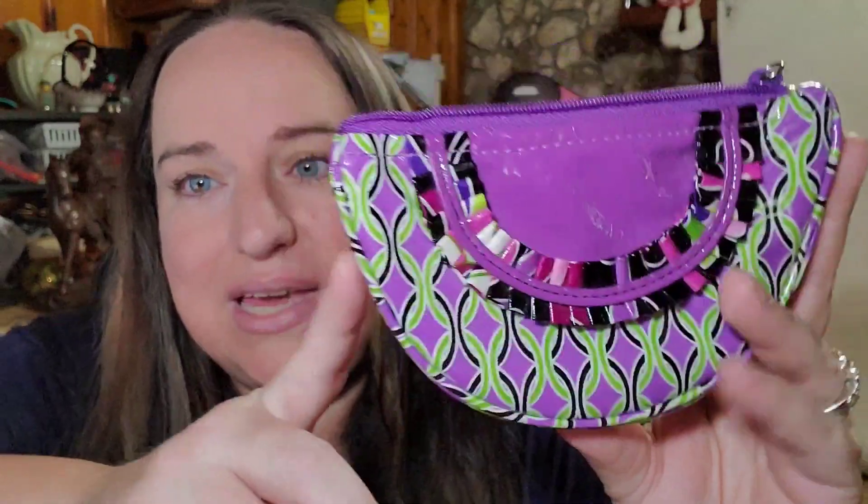Back to eBay — I sold this little Vera Bradley makeup case. Got it for pennies in a pallet, and it sold for $9 with free shipping. Super light — just pop it in a little poly bag and it's good to go.